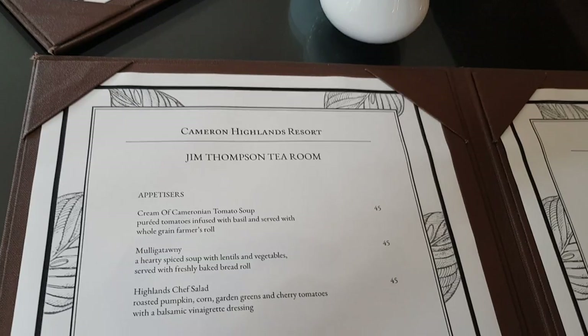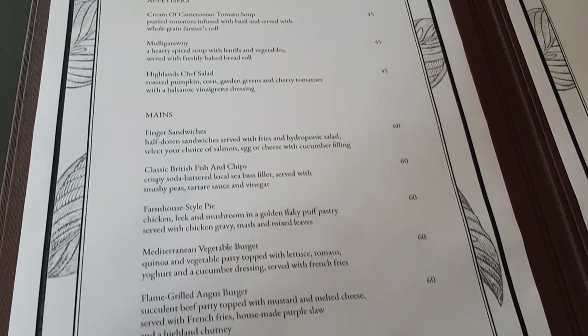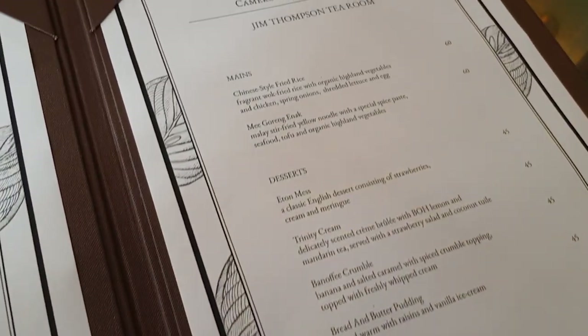We are currently at the Jim Thompson Tea Room to have lunch, and this is the menu. From this menu you can pick a two-course meal — either an appetizer and a main, or a main and a dessert. I'll be showing you guys what I'll be getting.